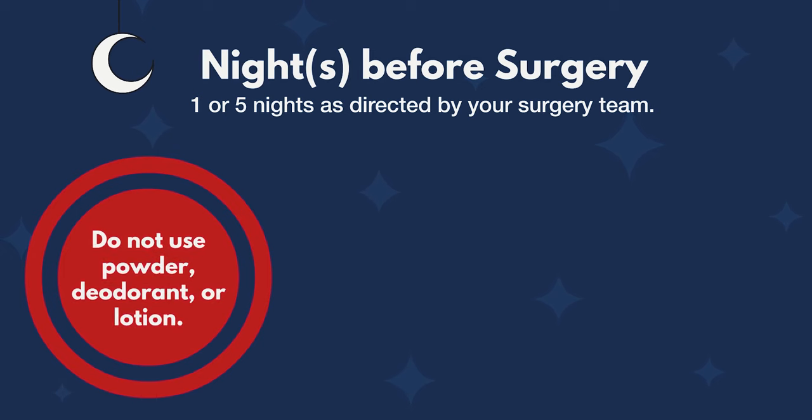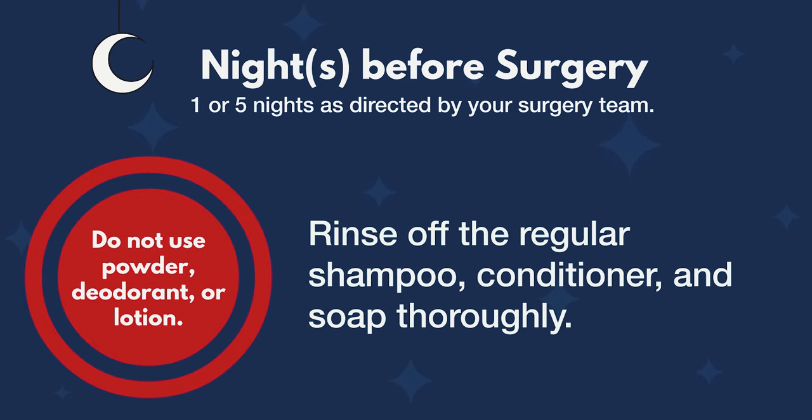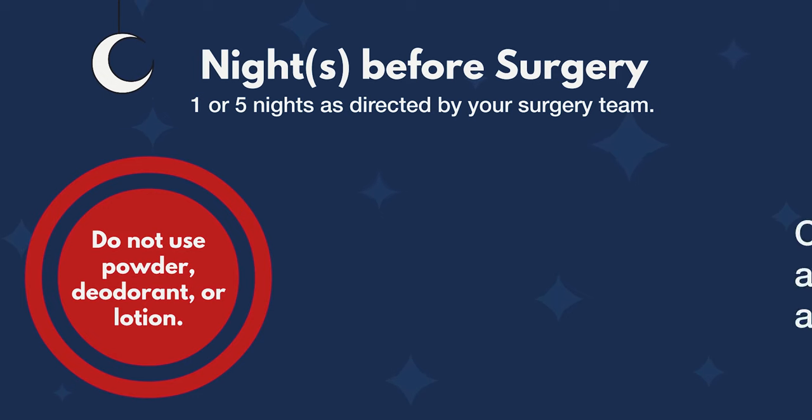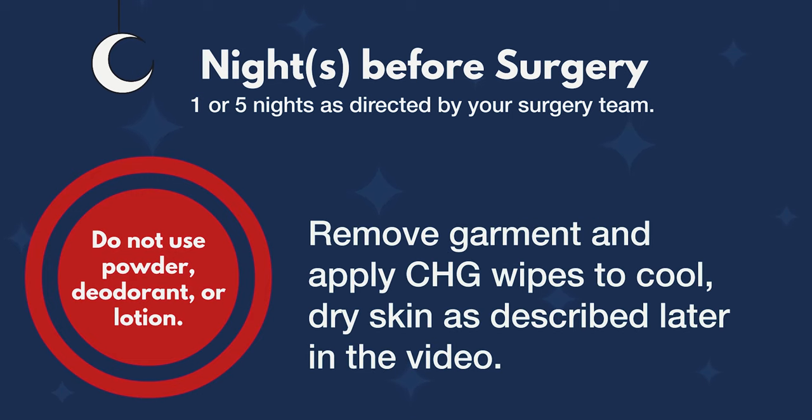Do not use powder, deodorant, or lotion. First, wash your hair, face, and body with your regular shampoo, conditioner, and soap. Then rinse off the regular shampoo, conditioner, and soap thoroughly. Pat your skin dry with a clean towel. Cover yourself with a towel or clean garment and wait 15 minutes. Remove the garment and apply CHG wipes to cool dry skin as directed in the following video.